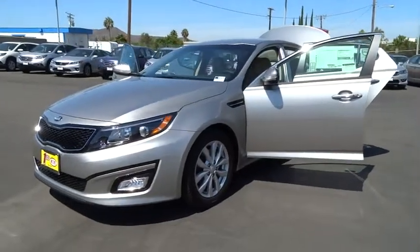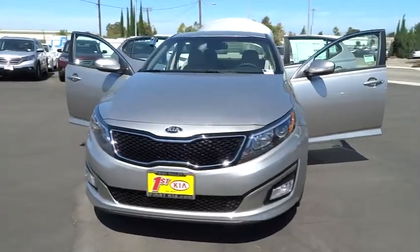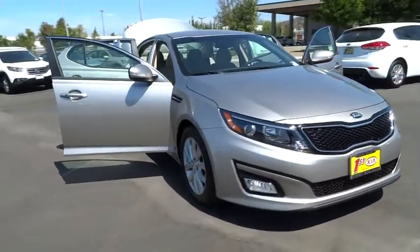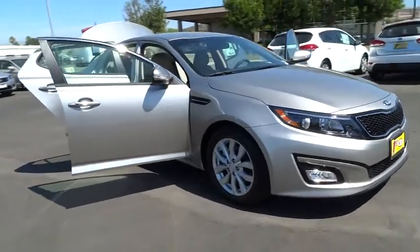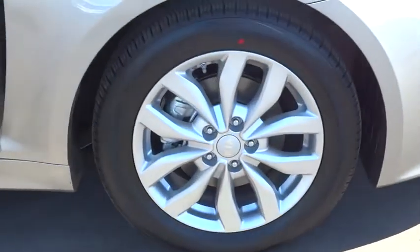2015 Optima — the all-new Kia Optima offers a new level of style and performance features from Kia. The Optima also features engine management systems like direct injection and turbocharging, which enhance performance without sacrificing fuel efficiency.